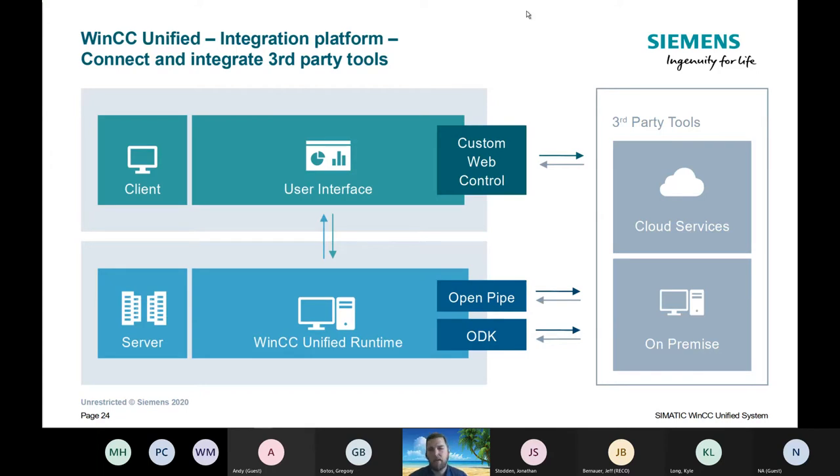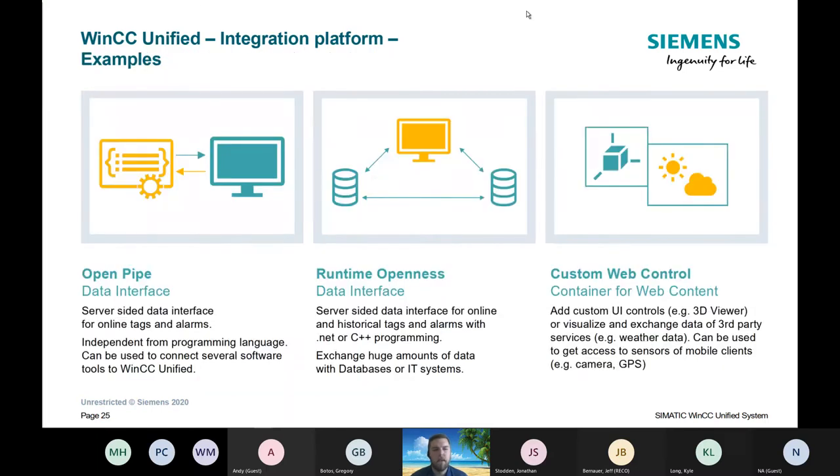Custom web controls are add-ons that are built in or can be loaded onto the panel to allow those connections. You've got the data, runtime openness, or you can do custom web controls for integration of the platform.